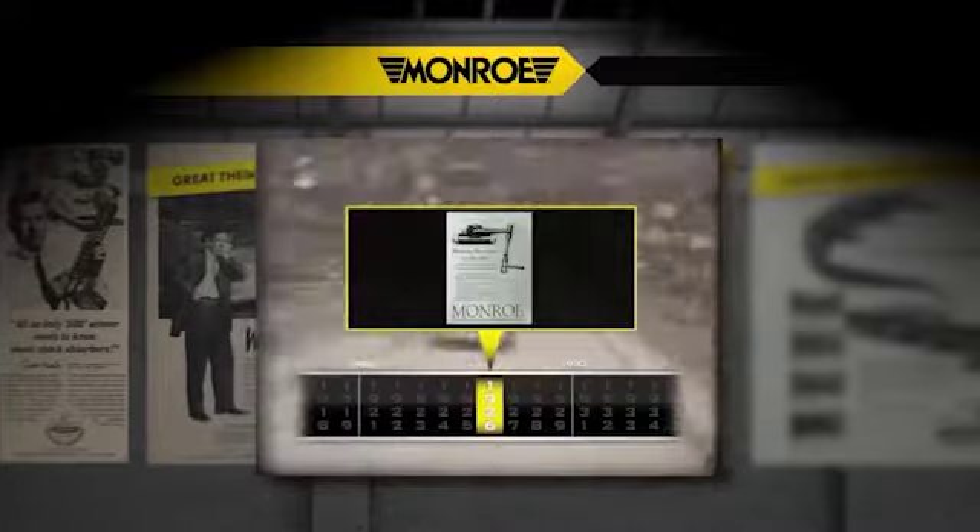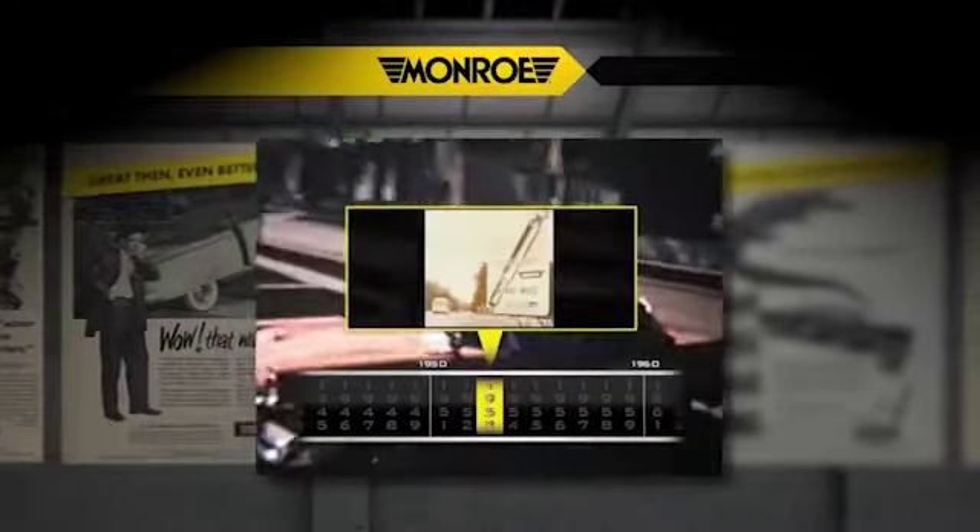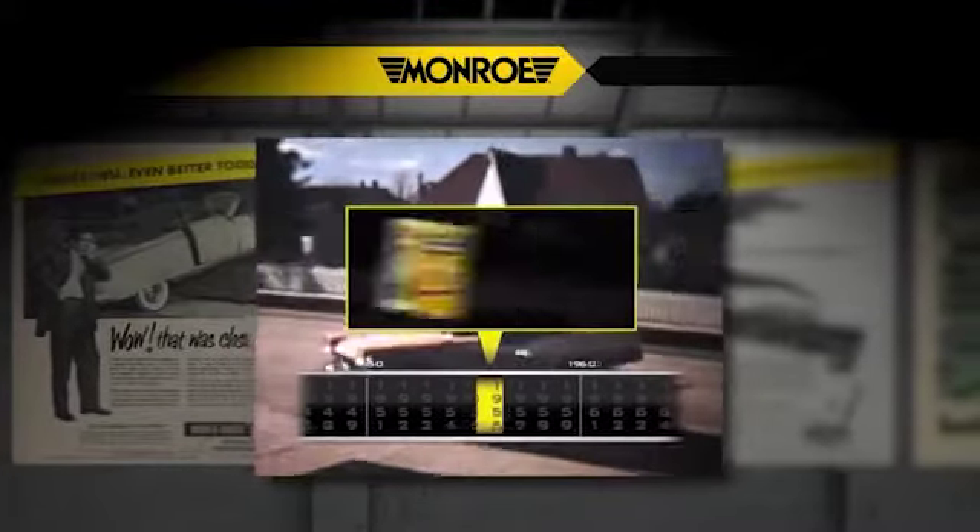Monroe, the pioneer brand of Tenneco, is at the forefront of developing innovative technologies for the original equipment and replacement parts market, revolutionizing vehicle control.